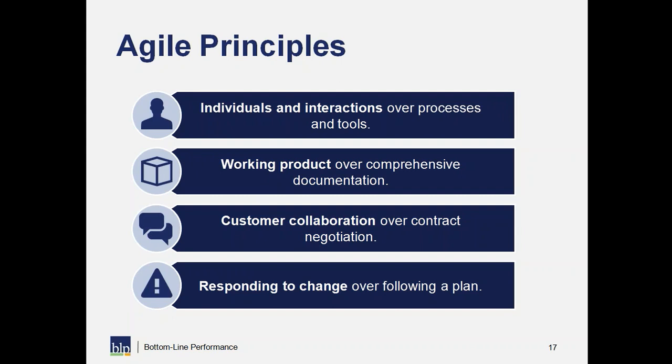The third principle is customer collaboration over contract negotiation — making choices and identifying trade-offs needed to meet our stakeholders' ultimate goal. Finally, responding to change over following a plan. It is a false idea that the plan will never change. I would love to meet the person who's worked on a project where the plan never changed — something always changes. Instead of being surprised, shocked, or angry by that change, being prepared and ready for it is really helpful.